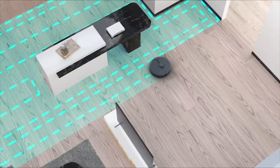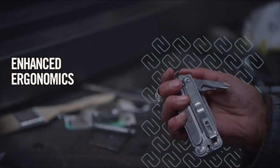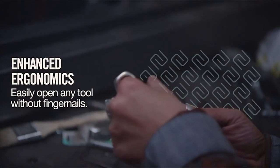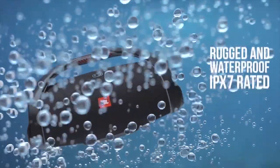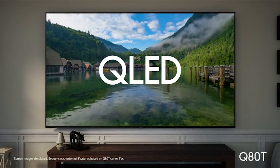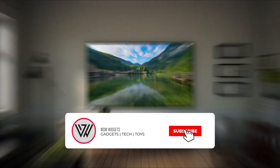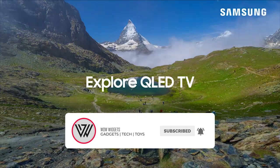Hello Gadget Lovers! Welcome to Wow Widgets. We are back with another cool selection of amazing gadgets and products that will take your life to another level, save your time and bring you comfort. Make sure that you watch this video till the end so that you don't miss any valuable product. Before we start the video, make sure that you subscribe to the channel and hit the bell notification. Let's dive into the video.